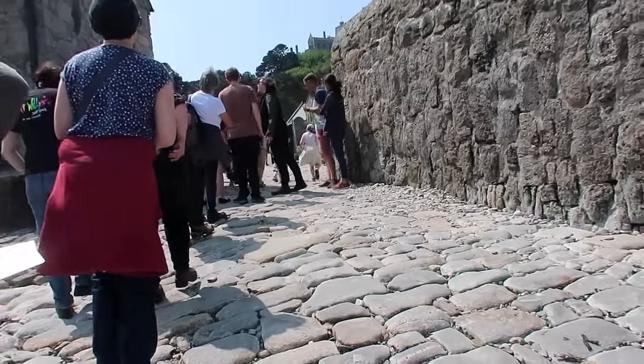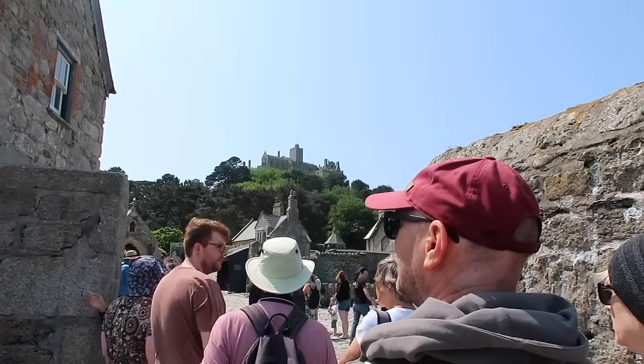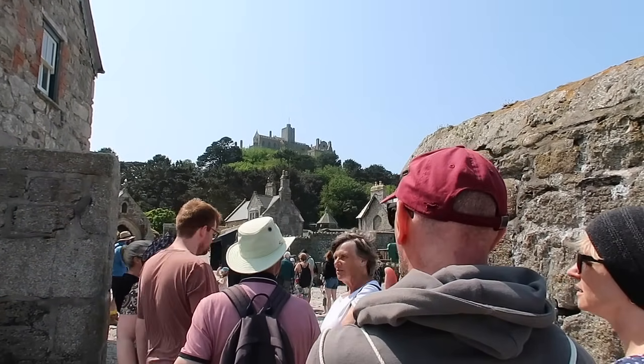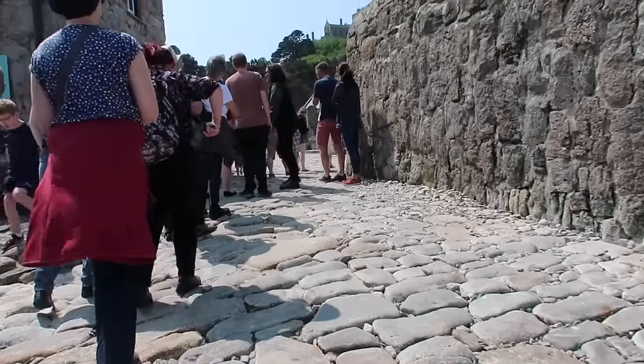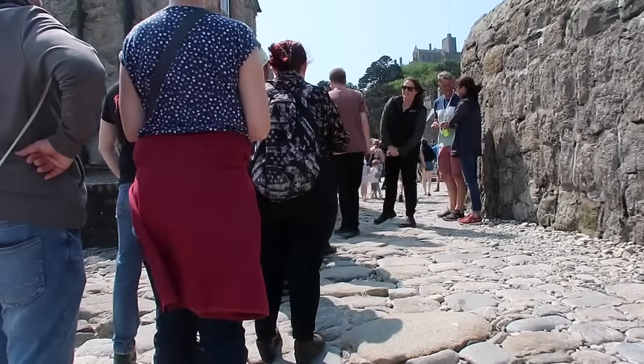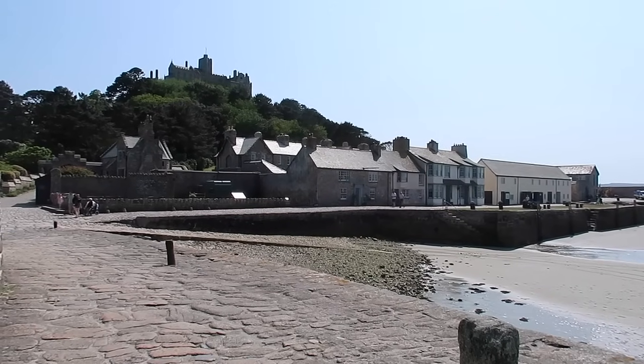At the island entrance, staff check: 'Do you have tickets for today?' The queue moved quite quickly — about three or four minutes. Best to book tickets before you arrive. You cannot come onto the island without a ticket — that's the key thing to understand. If you're a National Trust member it's included in your membership, but you still need to book a timed entry ticket.